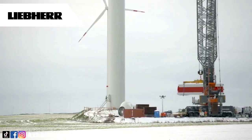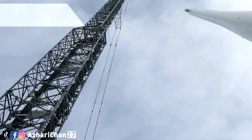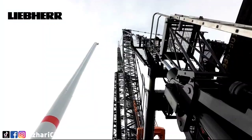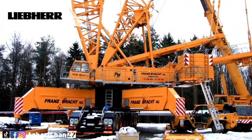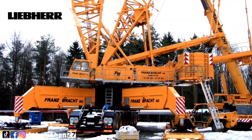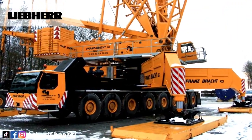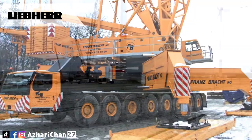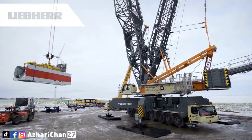That makes this compact Lattice Boom Mobile Crane ideal for fast erection work in wind power, industrial construction, or infrastructure. There is a large selection of boom configurations for the LG 1750, specially enhanced for deployment in the wind industry. The latest generation of wind turbines with hub heights of up to 170 meters can be erected using the SX system.